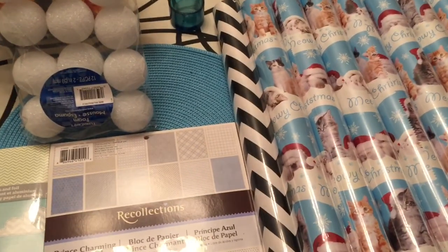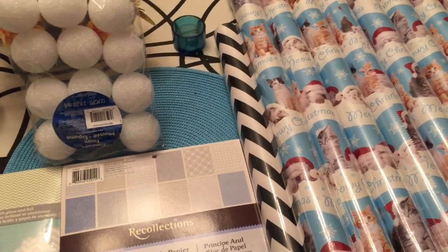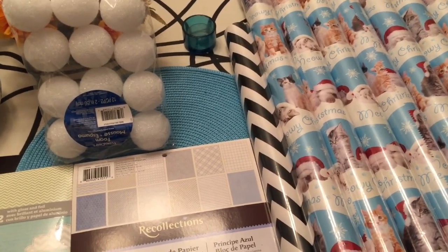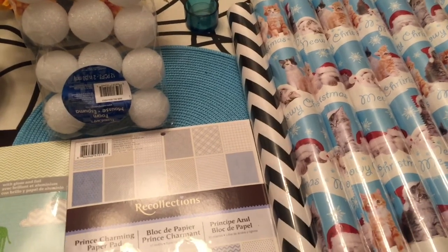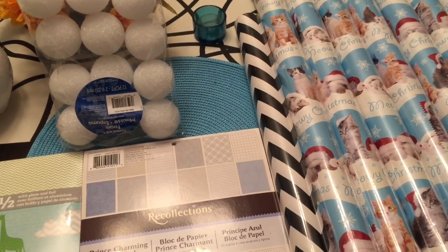I also got this chevron wrapping paper from their discount section — they have dollar items, two dollar items, various prices. This one was a dollar fifty. I'm not sure if I'm going to use it for his party necessarily, we'll see.